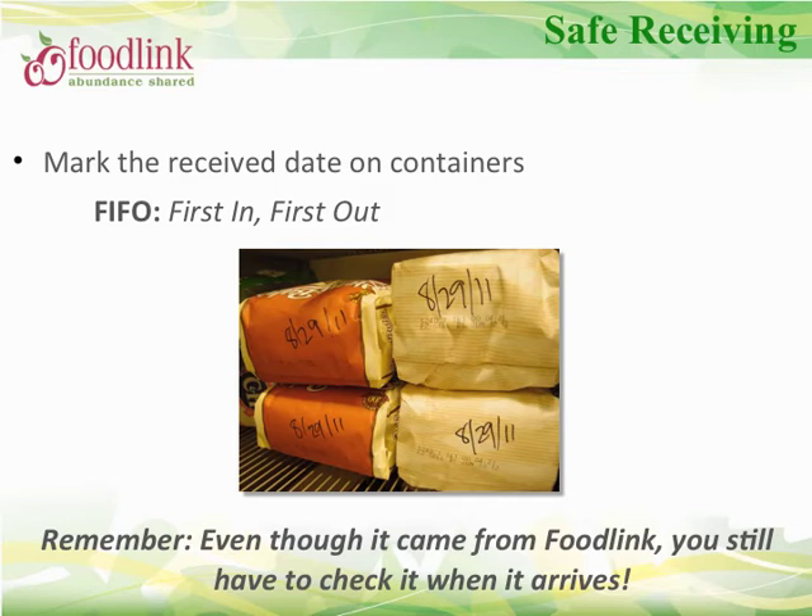We call this practice FIFO — first in, first out. If you are unable to label and date each container, another way to implement stock rotation is to label the shelving with 'used first' signage, or with temporary signage stating the date it was received. Each program can determine which stock rotation method works best for them.